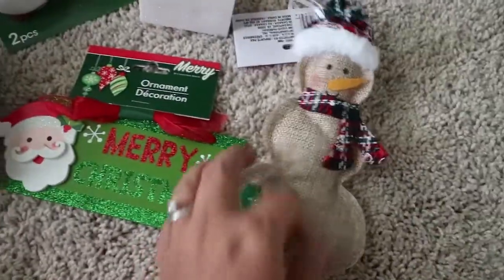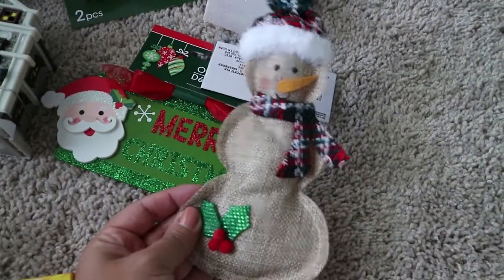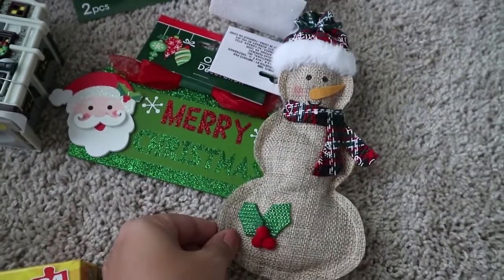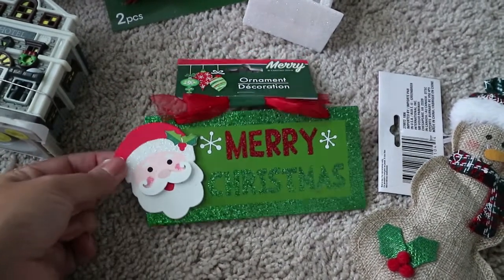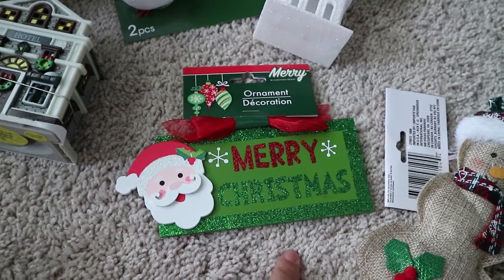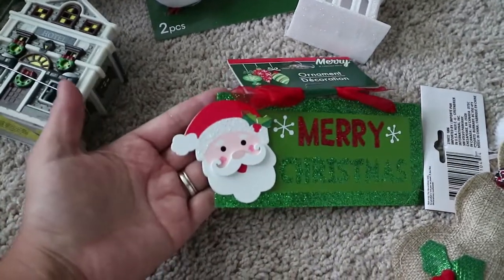The first Christmas item I got was this cute little burlap snowman ornament. I might use it as an ornament, or I might put it on my Thanksgiving/fall centerpiece — I'll link that up — when I change it over to Christmas. I also got this wood ornament with 'Merry Christmas' in glitter and a cute little Santa face. I got it for the centerpiece, but if not I might hang it somewhere around the house. I probably won't put it on the tree since it's pretty big.